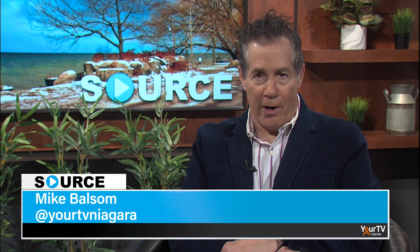Last month we introduced you to one of our community partners, Walker, and we had Darren Fry, project director for the environmental division, visit us in studio. He in turn invited us to visit the Walker compost facility in Thorold to find out how items in your household green bin and yard waste get composted. Let's take a look.